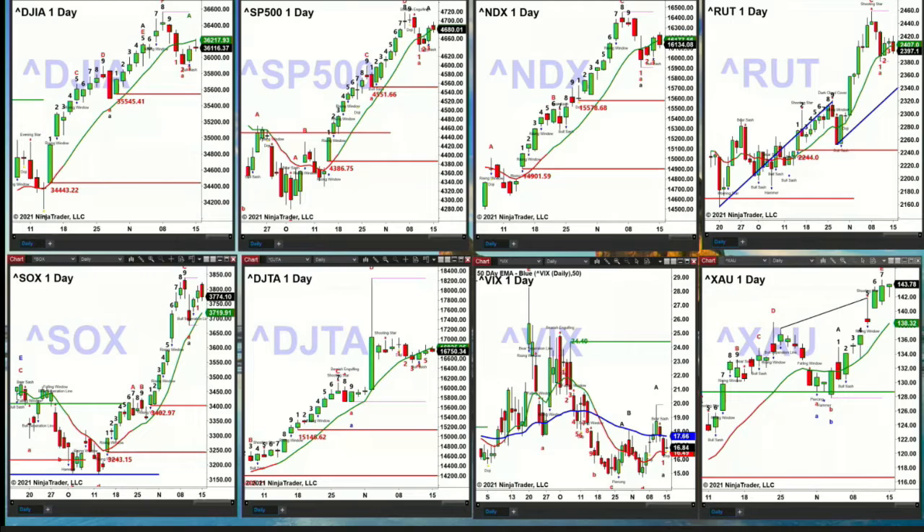The XAU is moving slightly higher, and if it takes out Friday's high, that could set up a TD9 count top between today and Wednesday. Folks, stay tuned for David White. I'll see you tomorrow morning at 8 o'clock sharp. Have a magical Monday, folks.